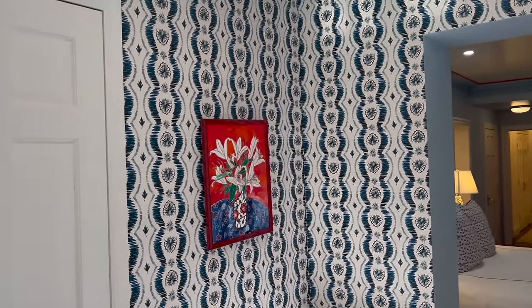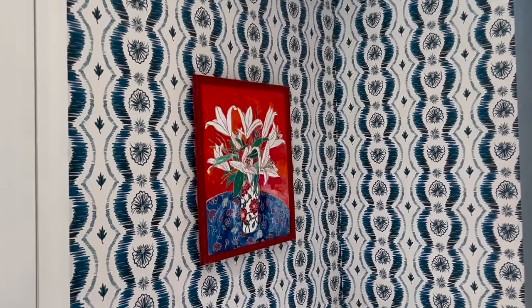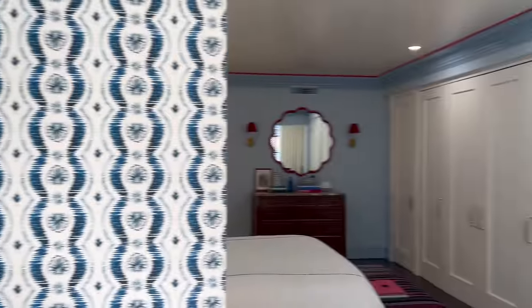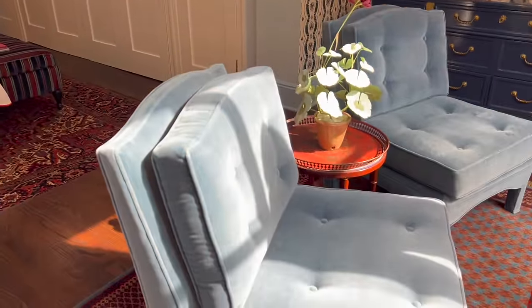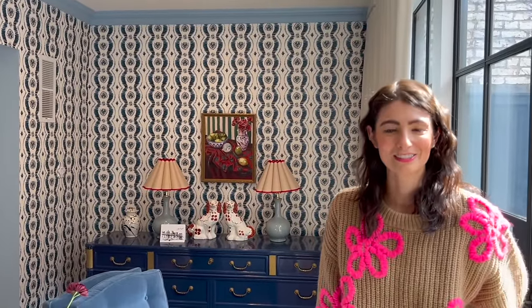Well, this has been just totally lovely, Kelsey. Thank you so much for having us and for letting us see your beautiful home. It's been fun to be in New York, in Brooklyn Heights. Thank you so much for having us, and I'll be sure to link all these Pepper patterns on a blog post so everyone can shop the look.